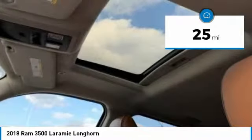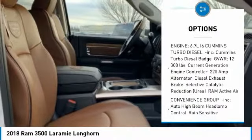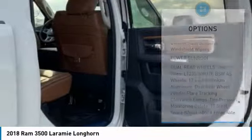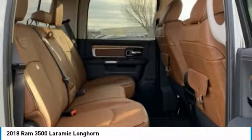Here are some of this vehicle's great options: stability control, navigation system, keyless entry, power passenger seat, steering wheel audio controls, remote engine start, traction control, anti-lock braking system, tow hitch, and power sunroof.